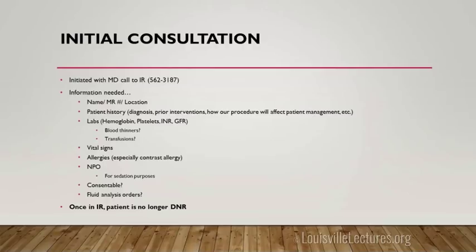We'll need labs — platelets and INR are huge. GFR is important if we're giving contrast to patients with renal failure. We need to know if patients are on blood thinners, and if they're unstable, whether they've received transfusions and what their vital signs are. Allergies are important too — sometimes we don't find out until last minute about contrast allergies. If we're administering contrast we'd like to adequately pre-medicate patients.